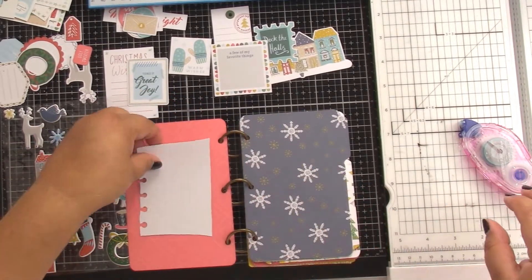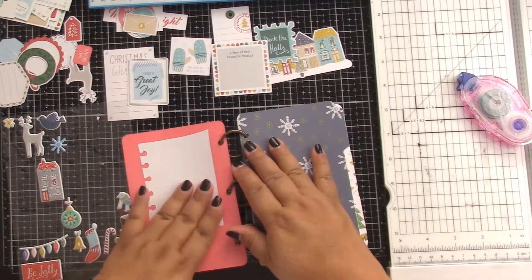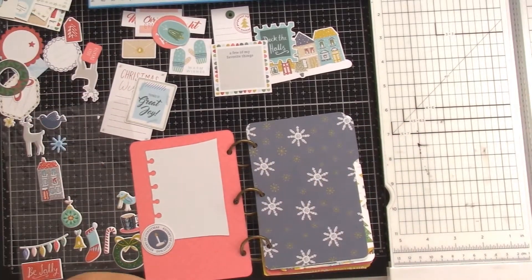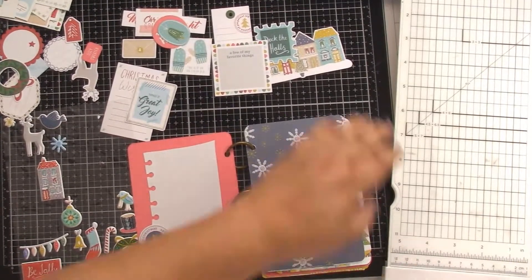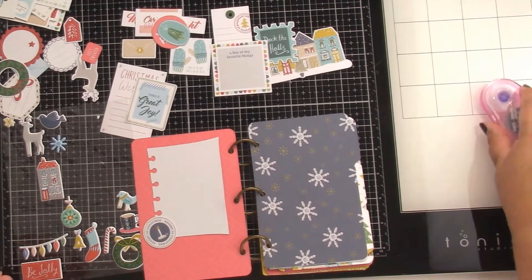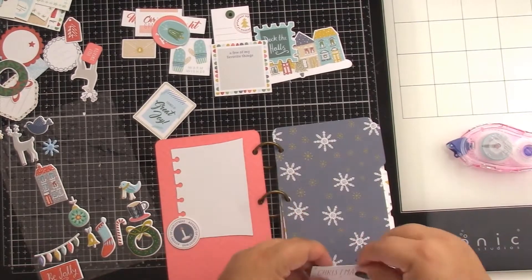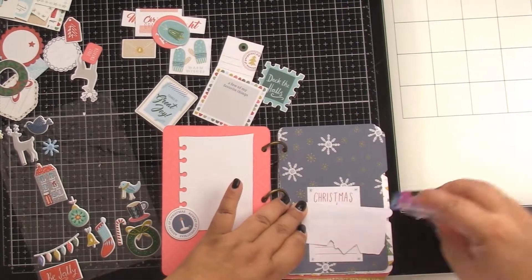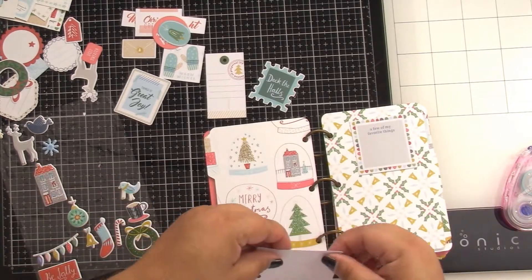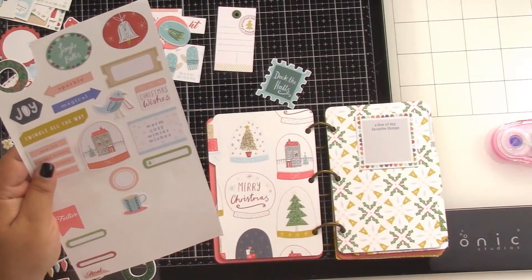I did create a couple of tags from Confessions of a Paper Addict, and I also used that little notebook cut file — I believe it's from Annet, though I have no idea how to say her last name. I'll try to remember to jot that in the description box. This is all I have left of the embellishments, so I just went for it. I may put pictures in it, or I may just use it for notes and lists to keep my thoughts straight.